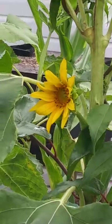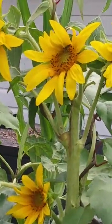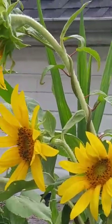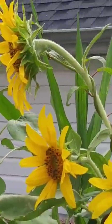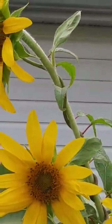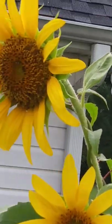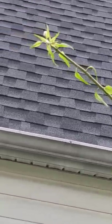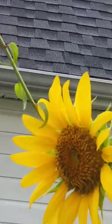One, two, three, four, and five. The baby at the top with the kiwi vine coming out of it.